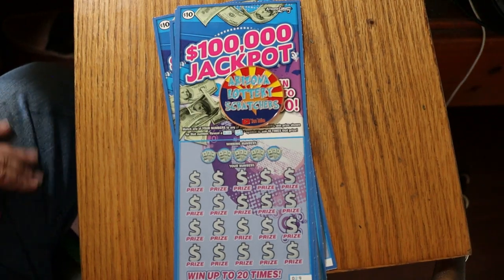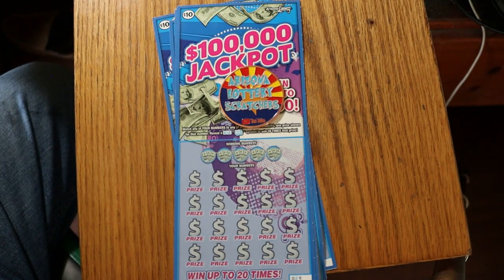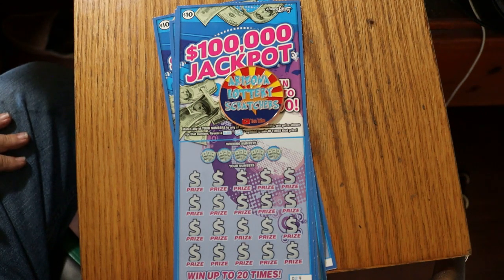What's up YouTube, AZ Scratchers here with another Scratchin' Session. And today I have four of the Arizona Lottery's $10, $100,000 jackpots.